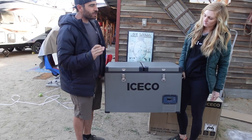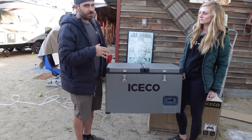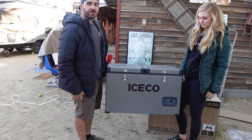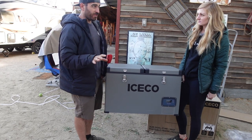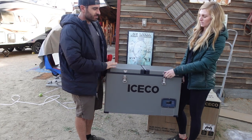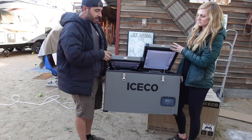I have to say I'm pretty impressed with the weight. The shipping box says it weighs 66 pounds — after ditching all the cardboard. Our old Pelican cooler weighed about 45 pounds, so for another 20 pounds you're getting a much superior product.